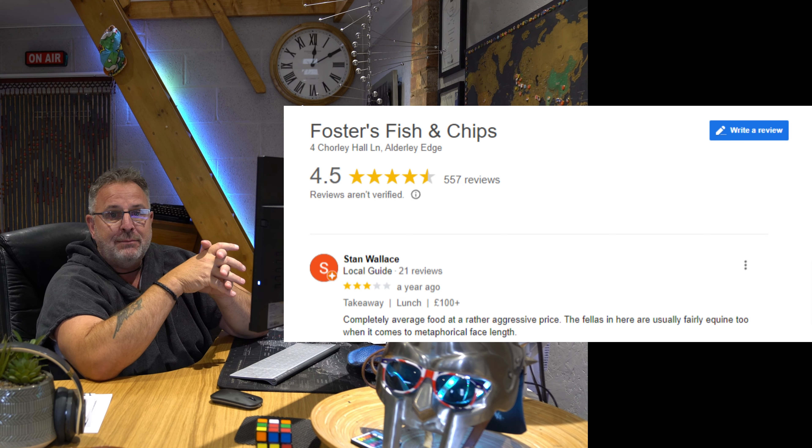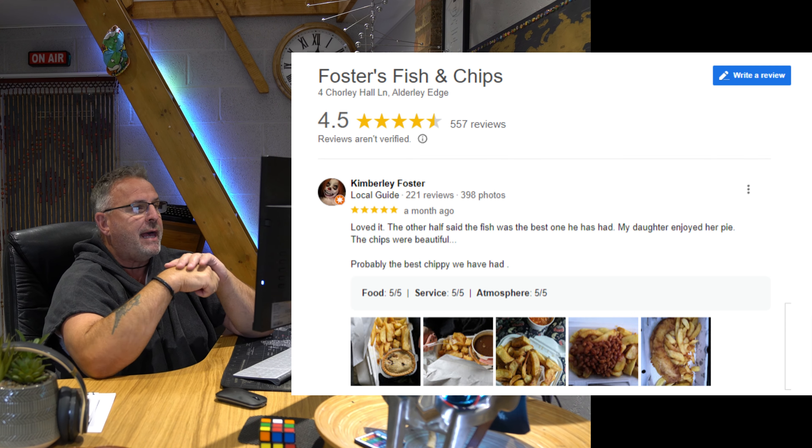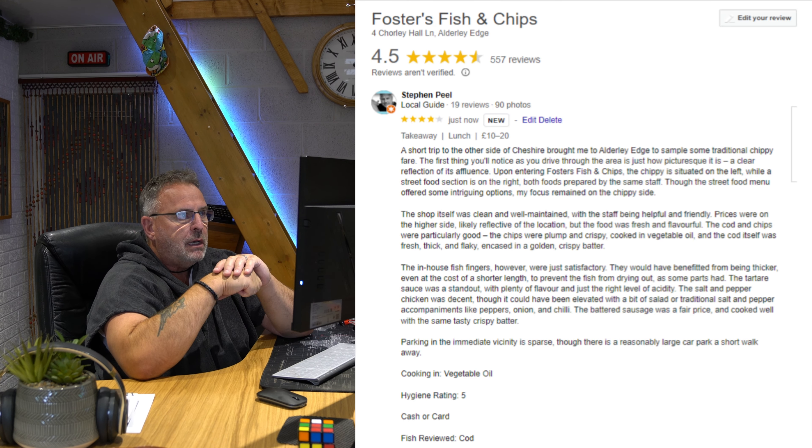We're at Foster's in the rather posh, Alderley Edge area. As you can see, I'm prepared. Hopefully the meal — because it's not cheap, it's got to be said — it's nearly £12, I think, for the fish and chips.